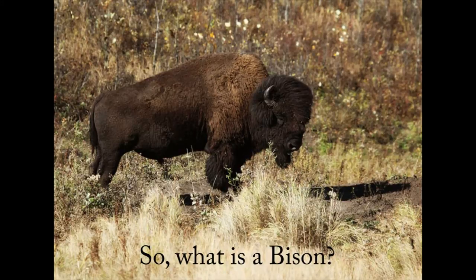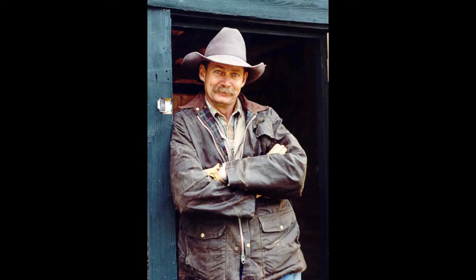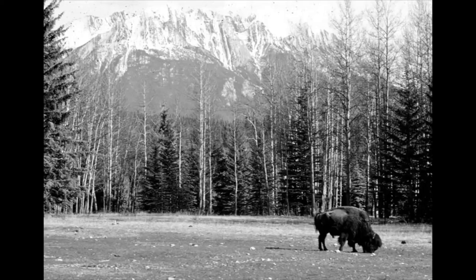Bison are the largest native North American land mammal, and wood bison are actually a third larger than plains bison. Plains bison evolved on the Central Great Plains of North America, and in doing so they developed physical traits that defined them as a species — and for plains bison that means exaggerated characteristics of their hair coat.